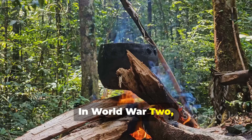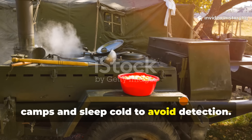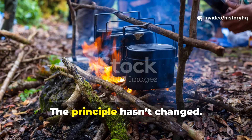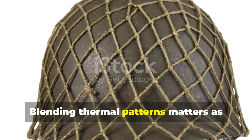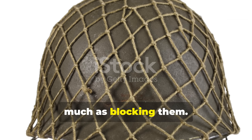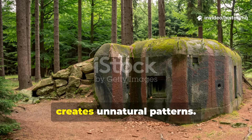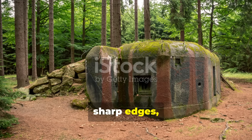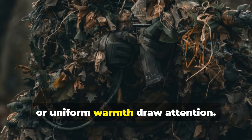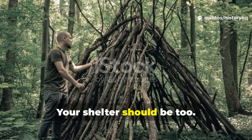In World War II, field units learned to cook away from camps and sleep cold to avoid detection. The principle hasn't changed — only the sensors have. Blending thermal patterns matters as much as blocking them. A ghost shelter isn't invisible if it creates unnatural patterns. Sudden temperature differences, sharp edges, or uniform warmth draw attention. Nature is messy. Your shelter should be too.